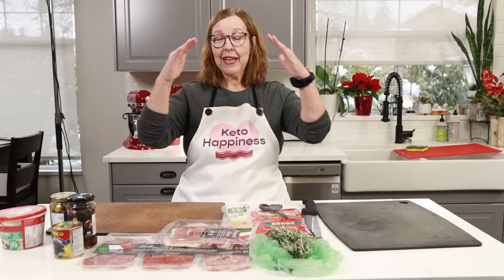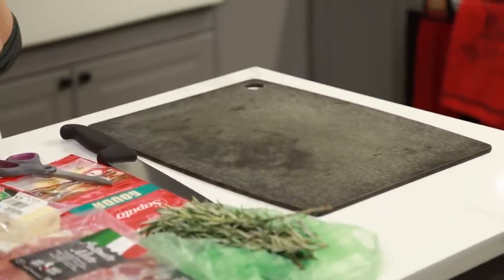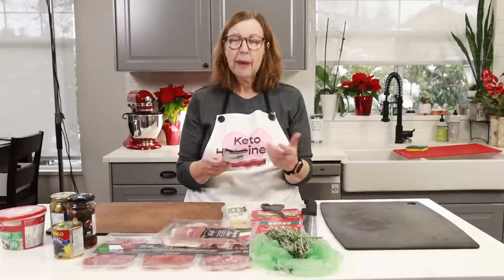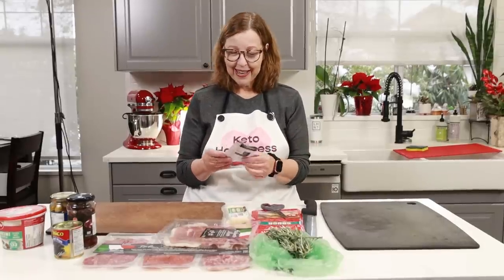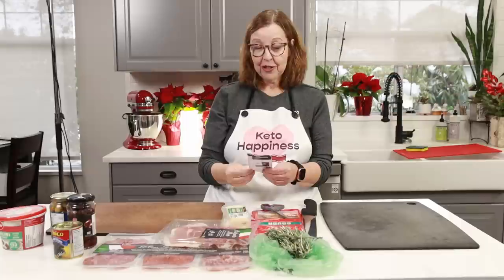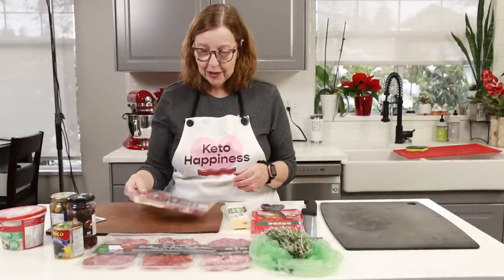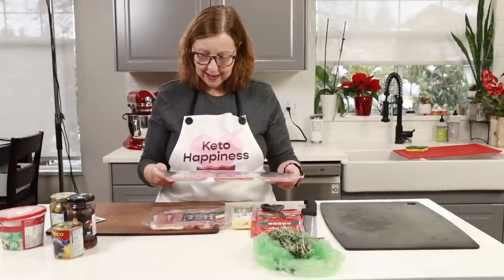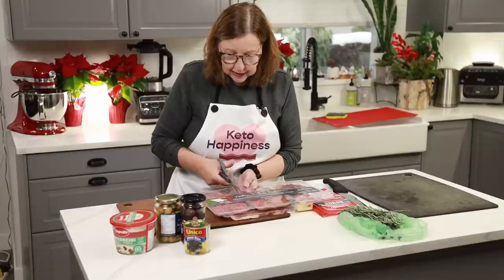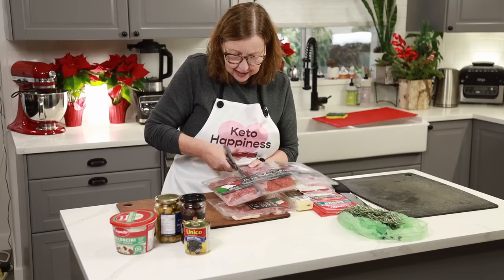Let's get started on the tree — we're going to make something that looks like a Christmas tree on this big board. I have a tiny picture I cut out from a magazine months ago, maybe even last Christmas, and I just never got around to making it. I'm going to use it as a guide and start opening some of these meats.